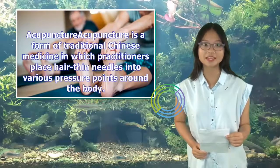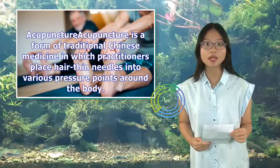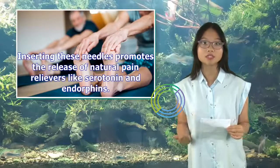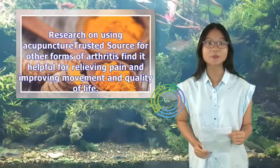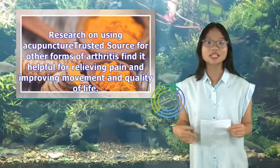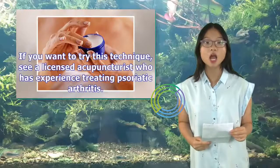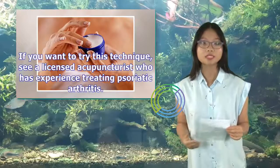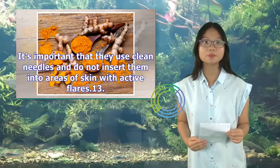12. Acupuncture. Acupuncture is a form of traditional Chinese medicine in which practitioners place hair-thin needles into various pressure points around the body. Inserting these needles promotes the release of natural pain relievers like serotonin and endorphins. Research on using acupuncture for other forms of arthritis finds it helpful for relieving pain and improving movement and quality of life. If you want to try this technique, see a licensed acupuncturist who has experience treating psoriatic arthritis. It's important that they use clean needles and do not insert them into areas of skin with active flares.